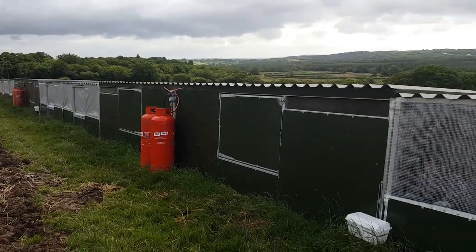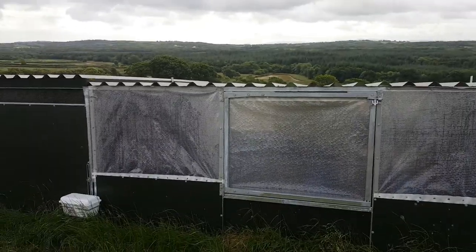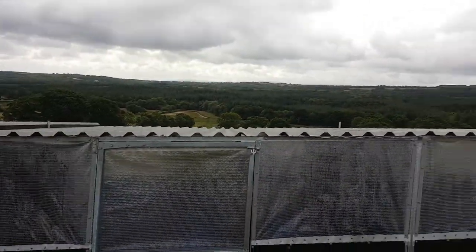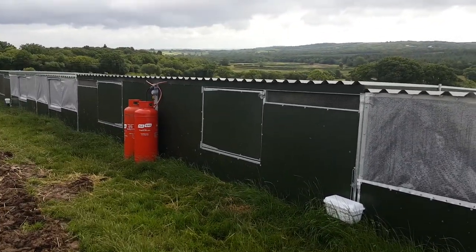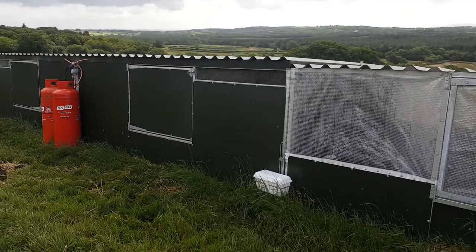It's a modular system. This double night shelter in the middle is one building — lifts up as one building with three lift points. The double brooder is again one building, lifts up as one building with three lift points. You start the birds off in the brooder.